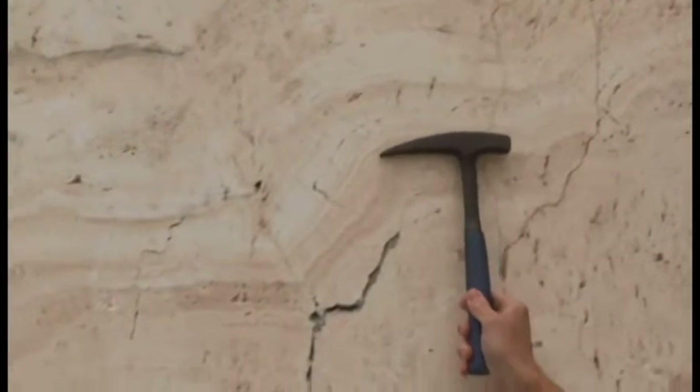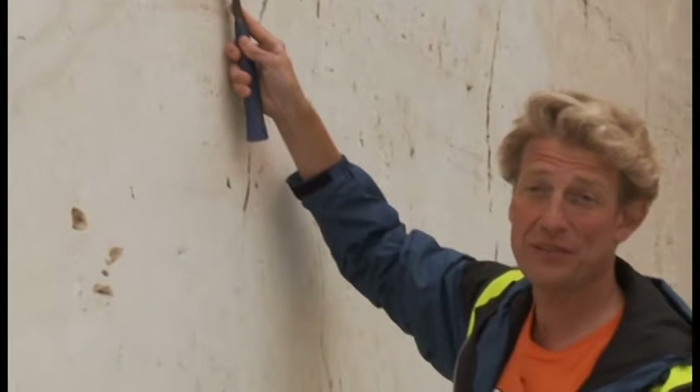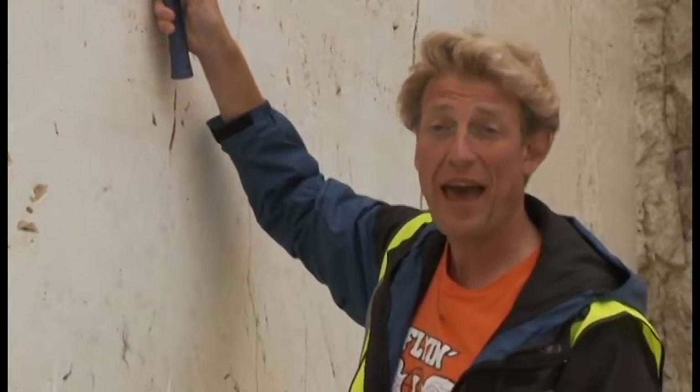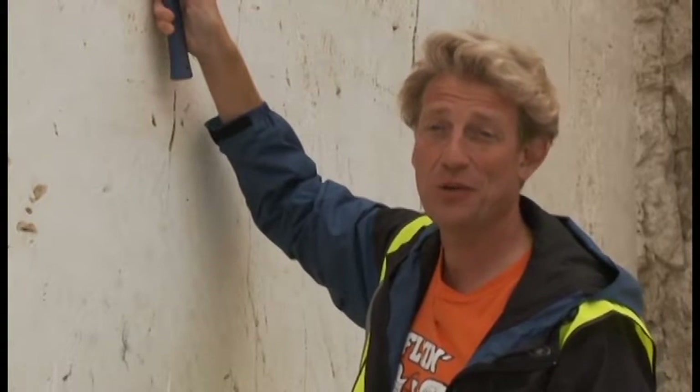These steps in the rock are an ancient history book of the life of extremophiles. To understand that ancient record of extremophiles, we have to study closely the ecosystems of hot springs in Yellowstone National Park.